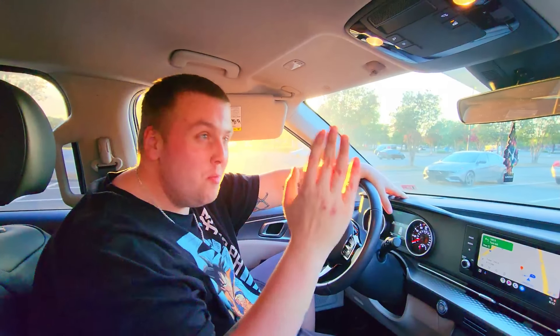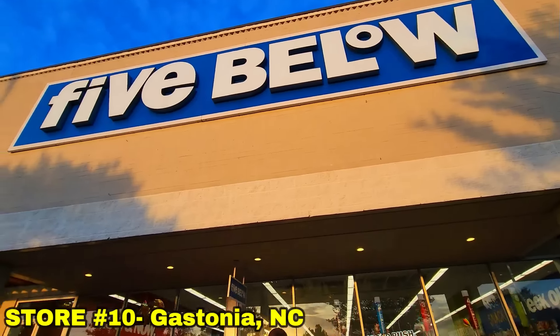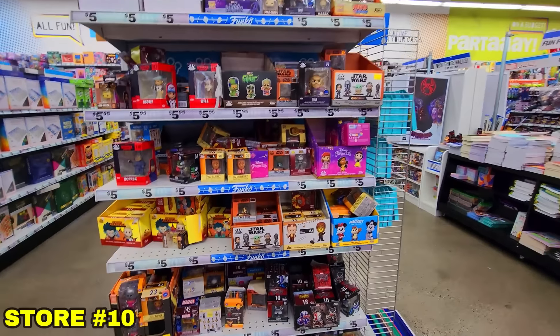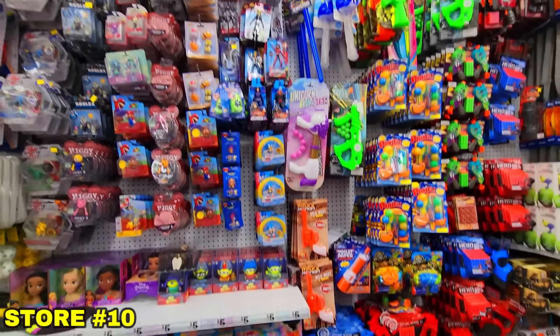Last store of day number one — one more Five Below. Let's see if we can finally find those little Dragon Ball Flash figures. Last of the day we went to a Five Below looking for those flash figures again, but I don't know what wizardry other people are using because we just can't find them.